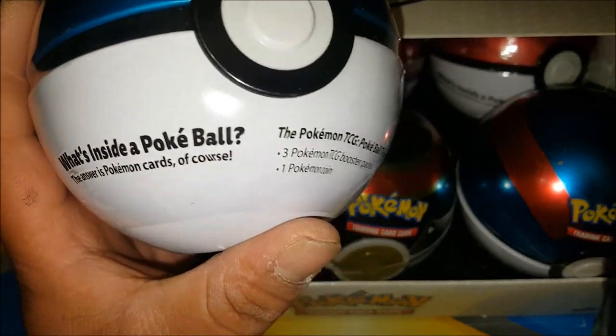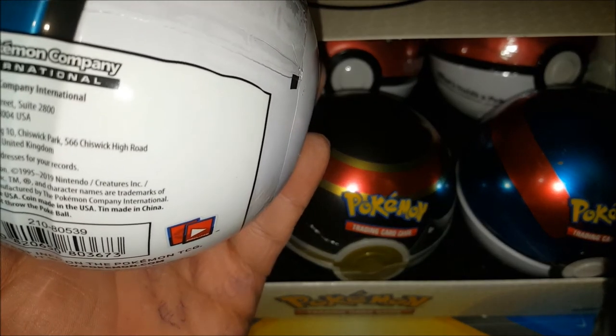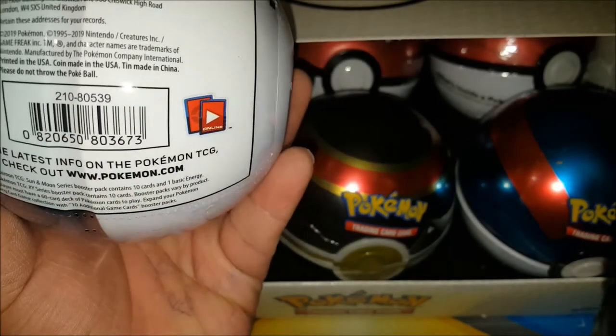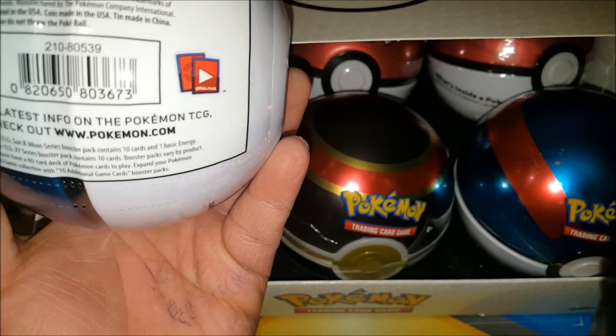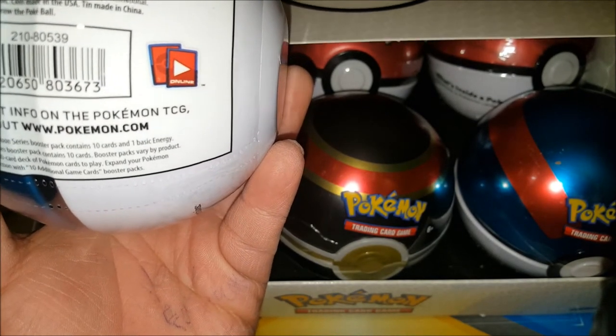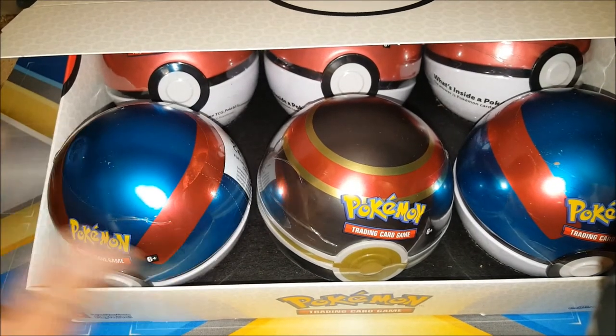I don't recall exactly what packs are included — I believe it's either Sun and Moon or an XYZ series booster pack. But these are my awesome Pokémon TCG items, guys.